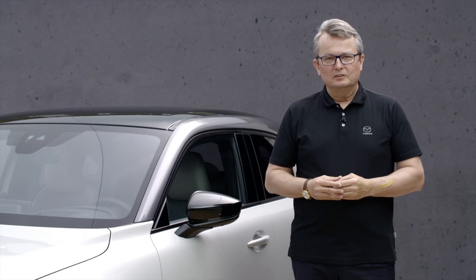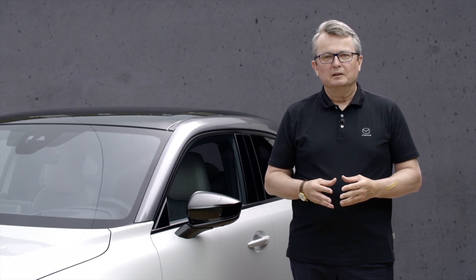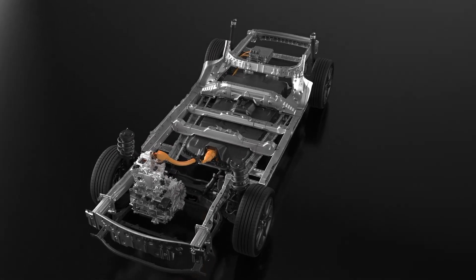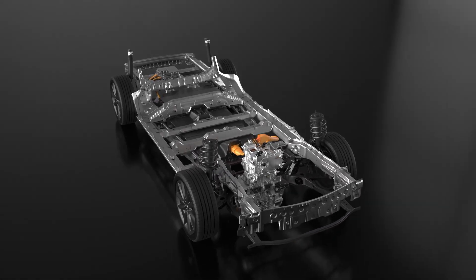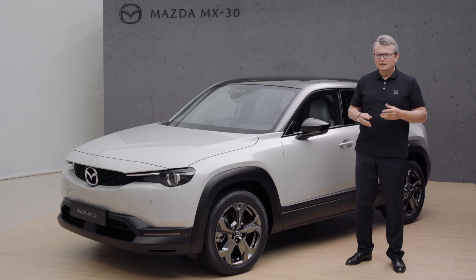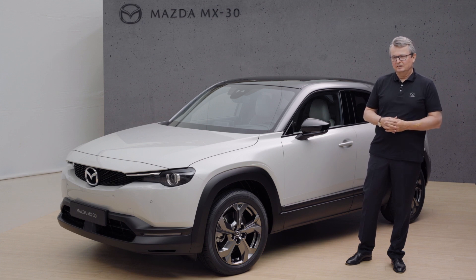Our electric vehicle system and its battery is fully protected by a double safety system. This consists of a very strong protective structure and an automatic high voltage shut-off mechanism. An overall electrical control system instantly cuts off the high voltage system as soon as abnormalities are detected.